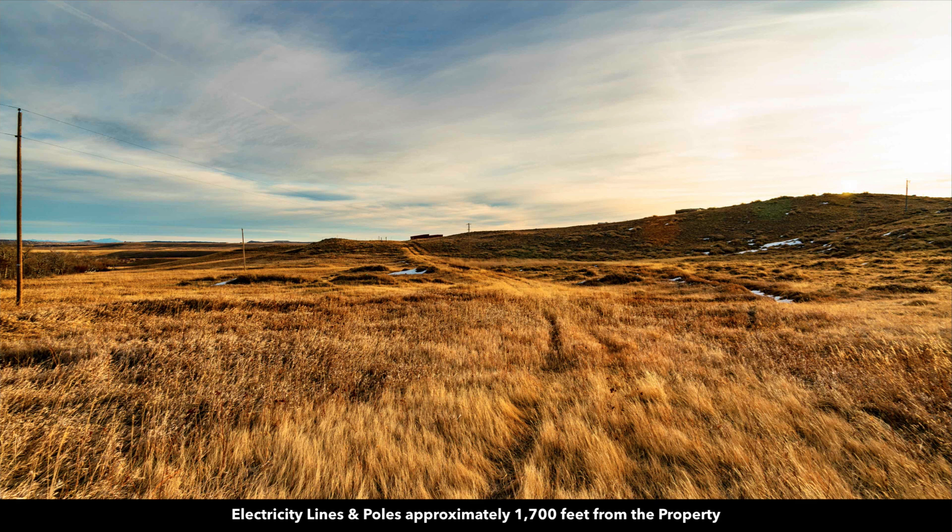Many of the landowners choose to go off grid, but there are electricity lines and poles about 1,700 feet away.